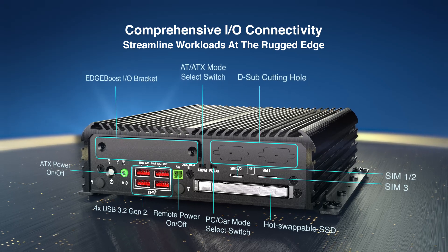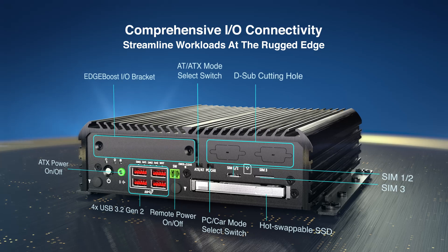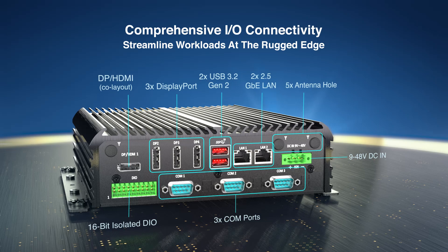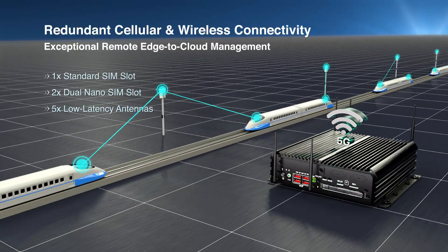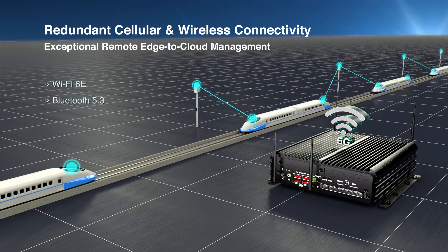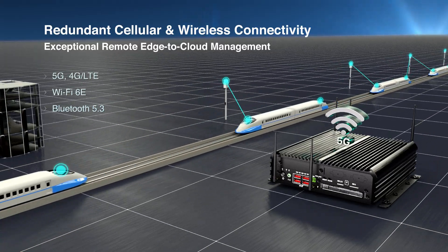Onboard the RCO 3000 RPL series is plentiful IoT-centric connectivity. It features both high-speed LAN and USB for vision cameras, and COM ports for legacy machinery. For low-latency wireless communications and networking, this small form-factor computer can support Wi-Fi 6E, Bluetooth, 4G LTE, and industrial 5G.